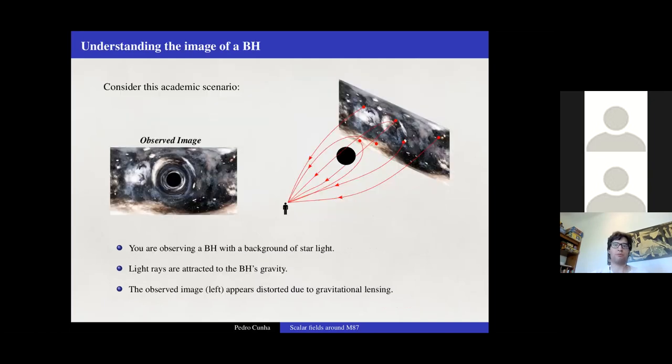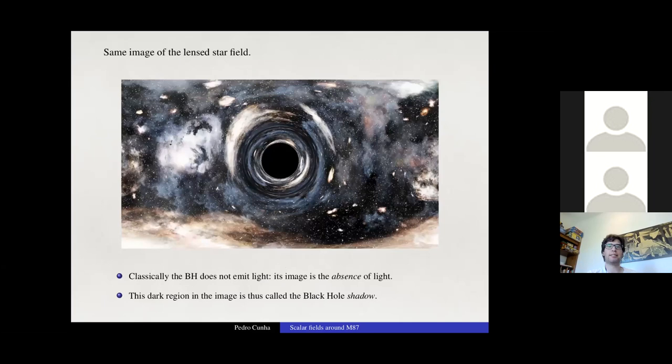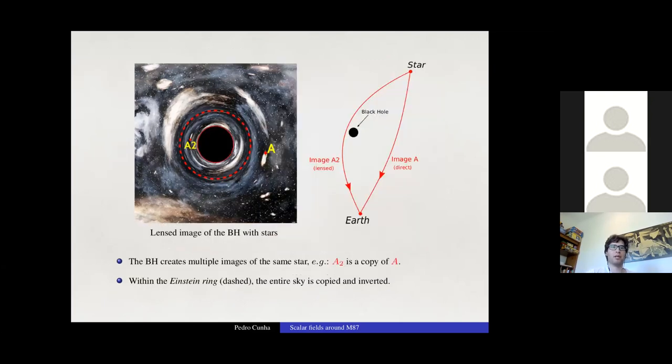To further understand the black hole image, imagine observing a black hole in front of a background of starlight. Light rays attracted to the black hole's gravity produce a distorted image due to gravitational lensing. A black hole does not emit light classically, so its image is literally the absence of light — which is why this dark region is called the shadow of the black hole.